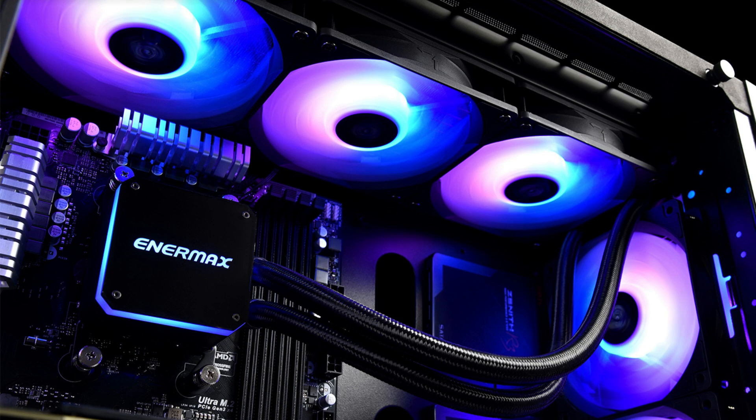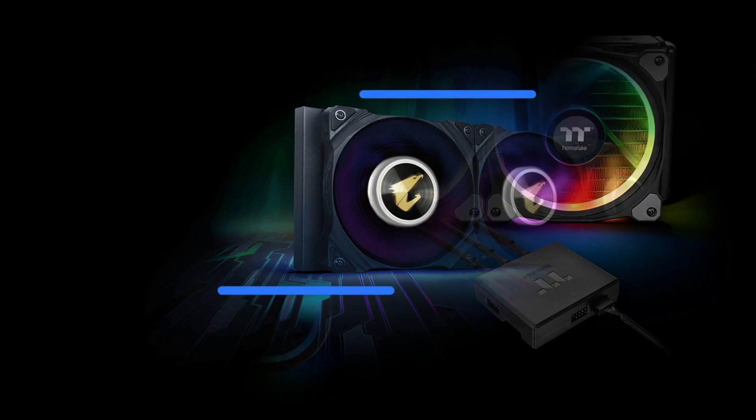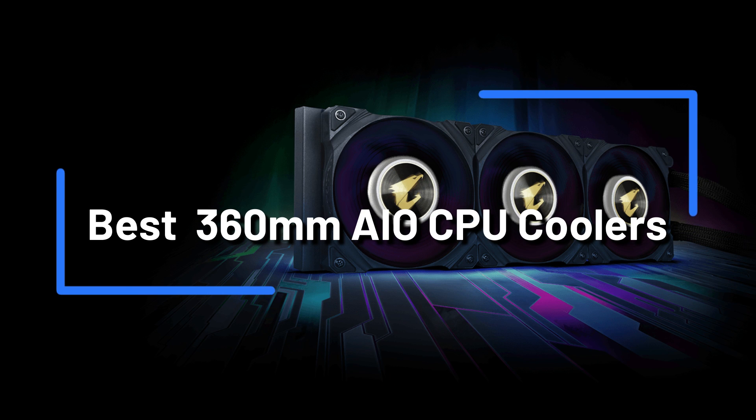Are you seeking to enhance your gaming experience and boost performance by finding the best 360mm AIO CPU coolers? You've come to the right place. We're here to give you a thorough overview of the top 360mm AIO CPU coolers available right now.